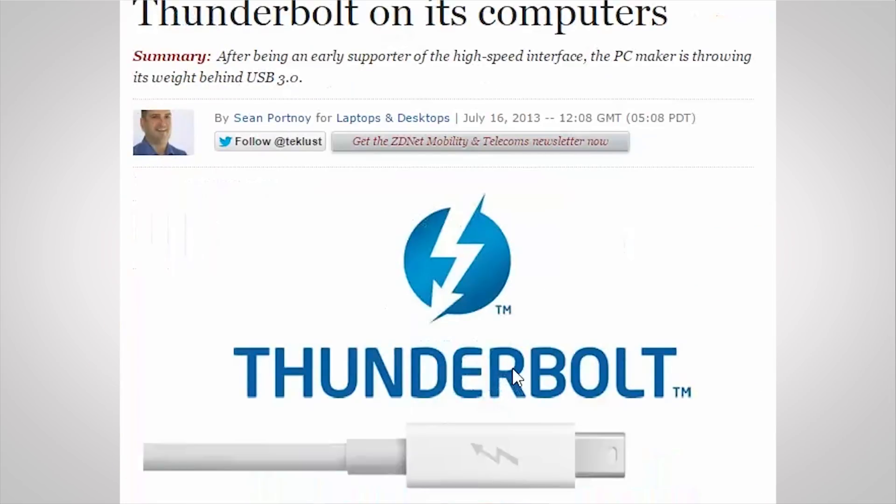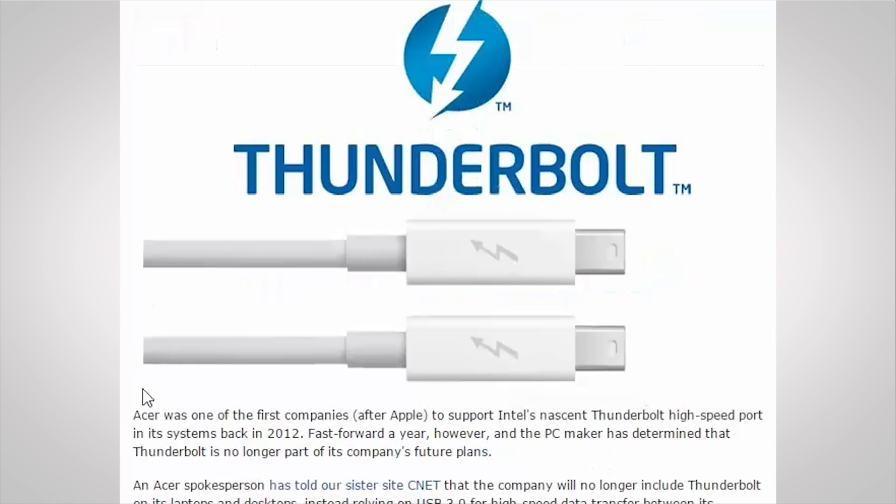While I don't think it's fair to say that Thunderbolt 1 took the market by storm — compared to USB 3, it was very expensive — it was certainly a standard unlike anything that we had seen before. And it continues to evolve.